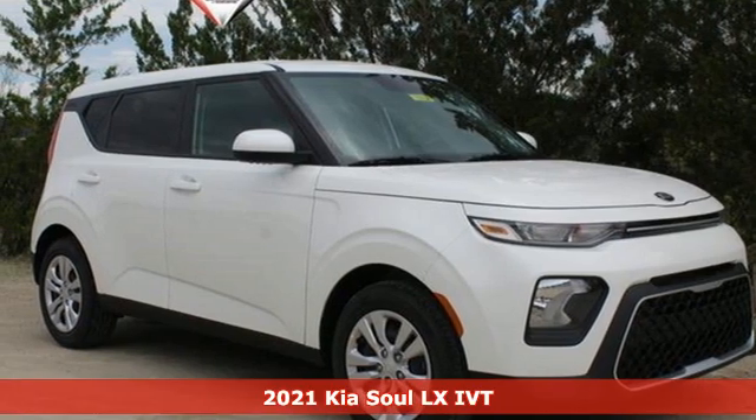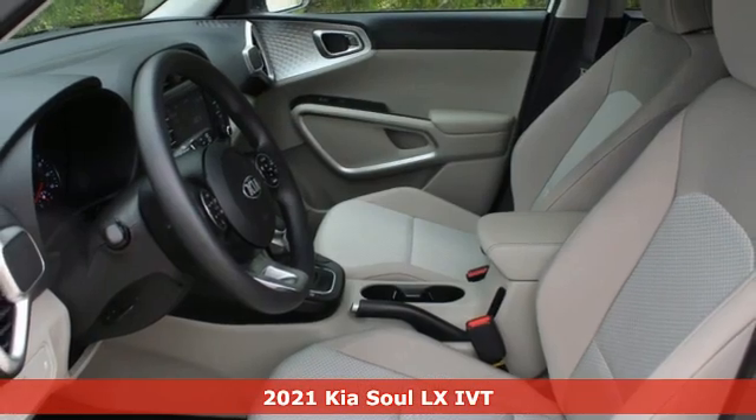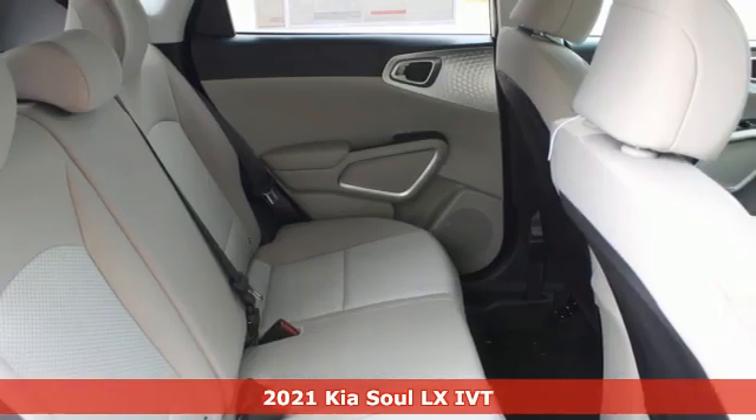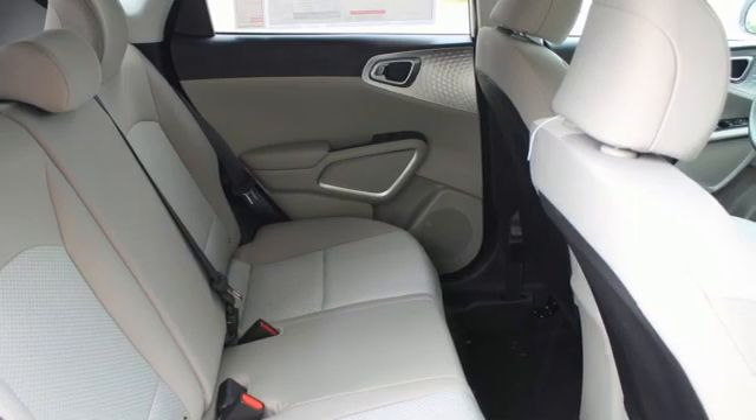Here's a new 2021 Kia Soul. This unique vehicle makes a stylish statement while also being playful and very functional. It comes nicely equipped with features you'll love.